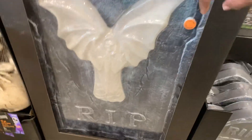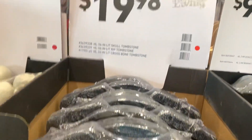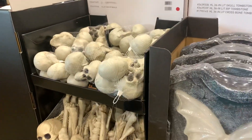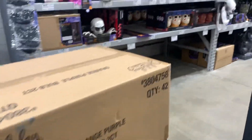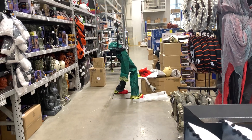Large light-up tombstones. That's not bad for $19.98. They still have boxes on the floor, and he's putting together an animatronic over there. Looks like it's going to be a clown.